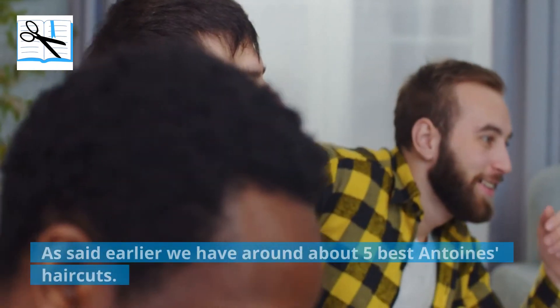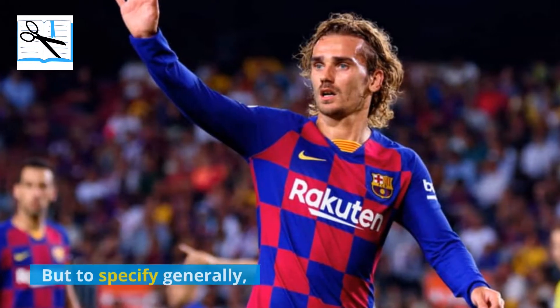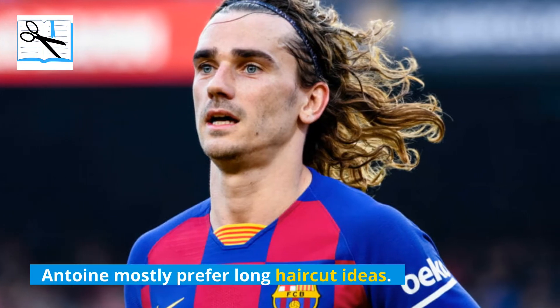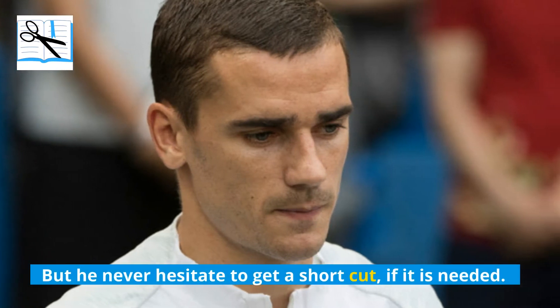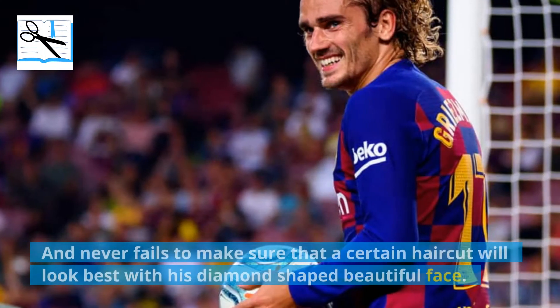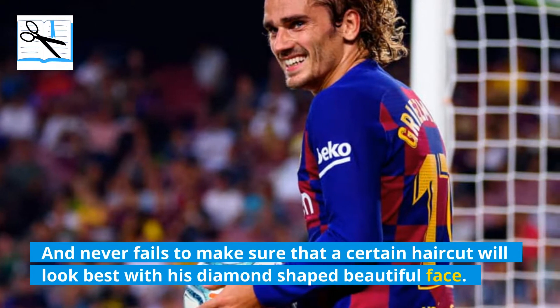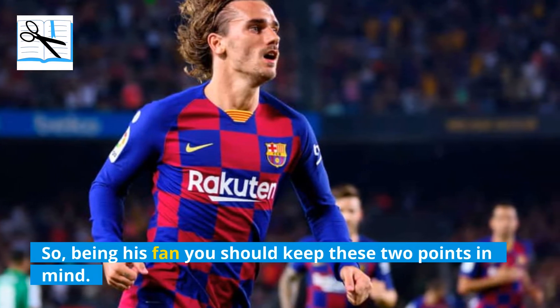We have a roundabout 5 best Antoine haircuts. Antoine mostly prefers long haircut ideas, but he never hesitates to get a short cut if it is needed, and never fails to make sure that a certain haircut will look best with his diamond-shaped beautiful face. Being his fan, you should keep these two points in mind.